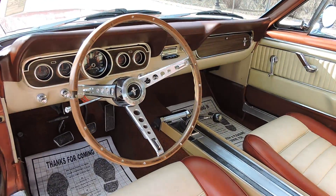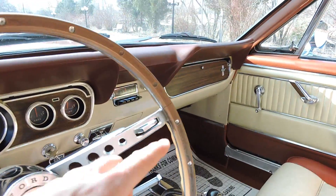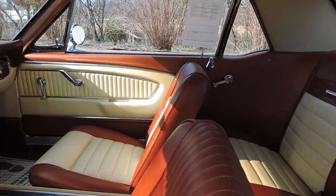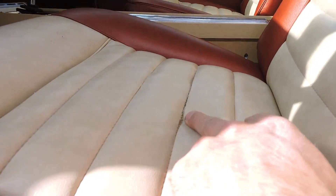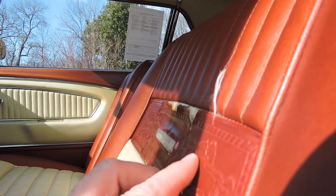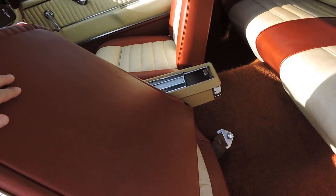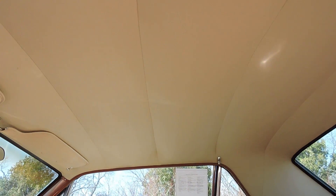As far as our interior goes, it does have the factory deluxe steering wheel. We do have a crack here in the steering wheel — a big one — and a small crack over here. The dash pad looks great with no cracks. It's got the deluxe interior, and I really believe the interior to be original. We have a seam split here on the bottom of the seat, and some tears on this spot right here — seam splits on both of the ponies, on the driver and passenger side. The seat backs are in great shape, nice and clean.